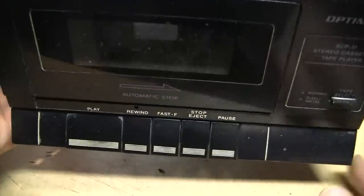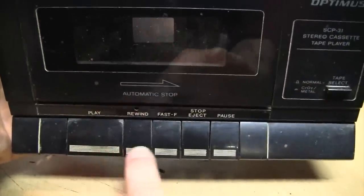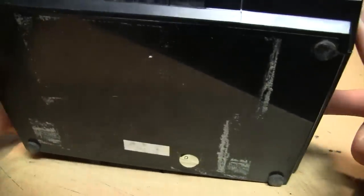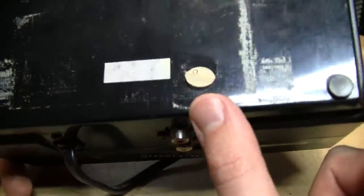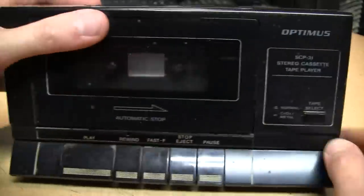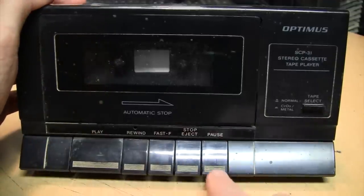This thing is filthy — these buttons are not supposed to look like that; that's just a lot of dirt in the little grooves. On the bottom it looks like somebody had this duct-taped down to a counter somewhere. Unfortunately they ripped off the part of the sticker that would tell us when it was made, but it's sometime in the early 1990s — after they changed the brand from Realistic to Optimus — but otherwise it's the same thing.